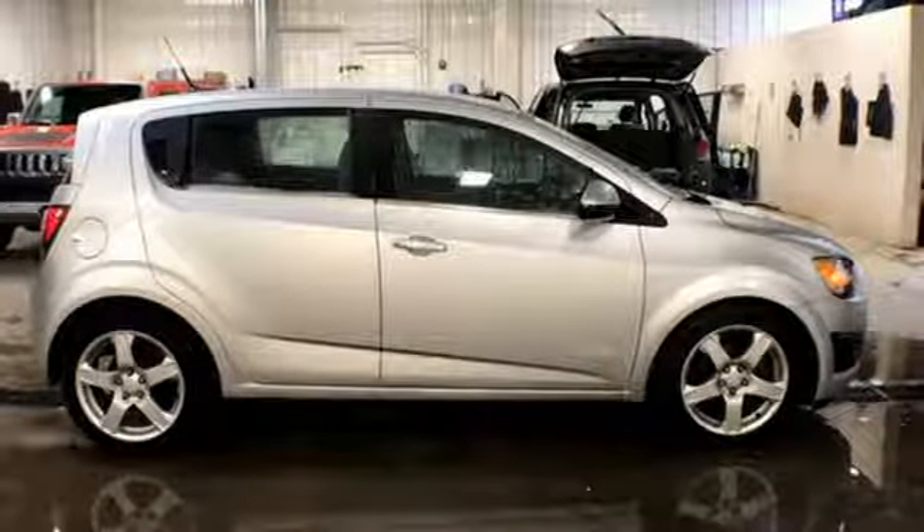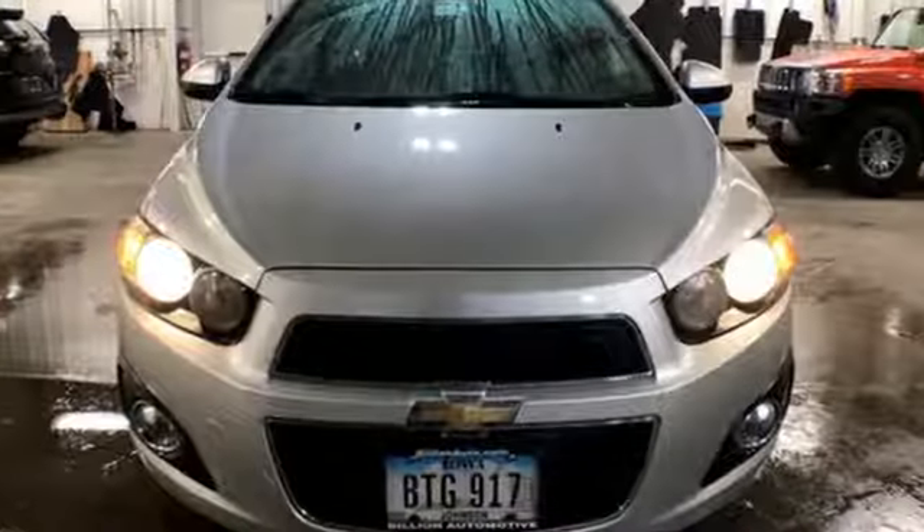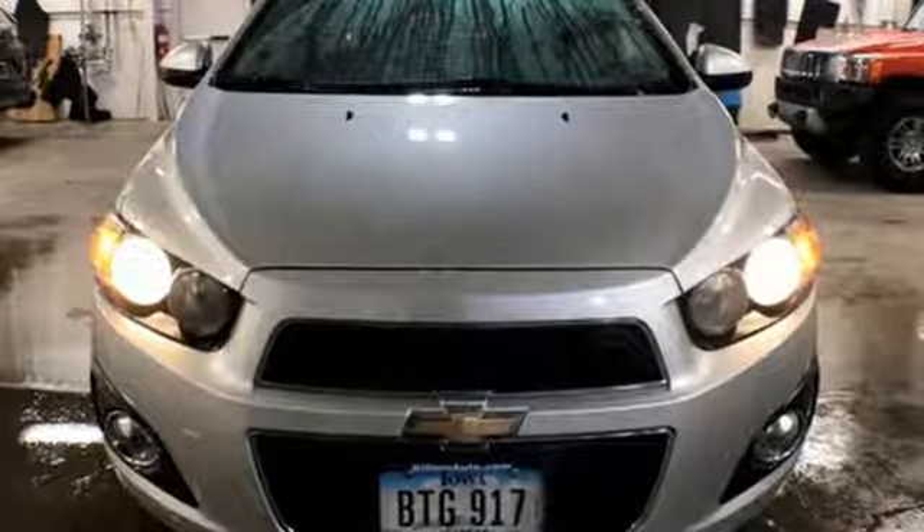There's more than a century of ingenuity and significance in every Chevy. Take it for a test drive today.